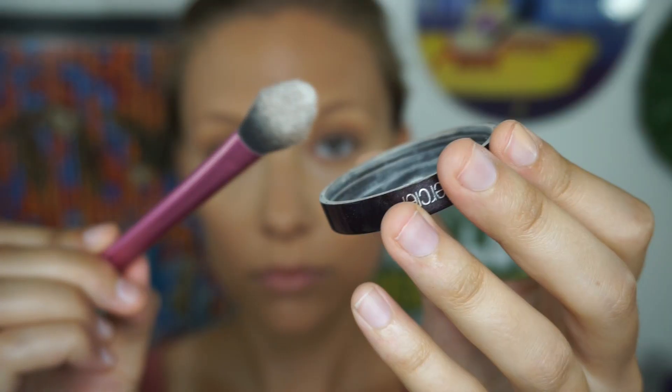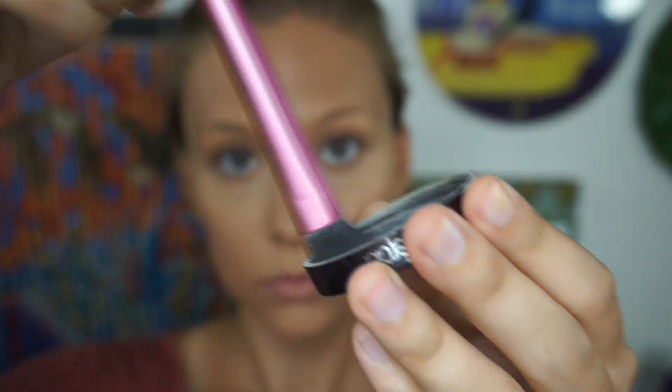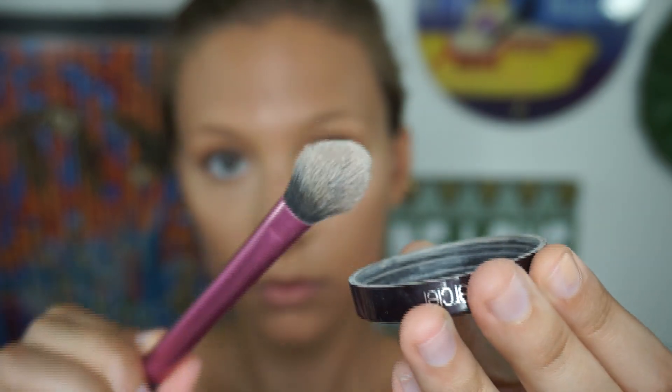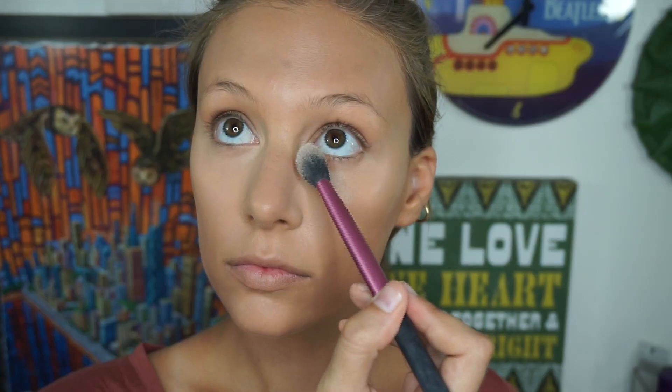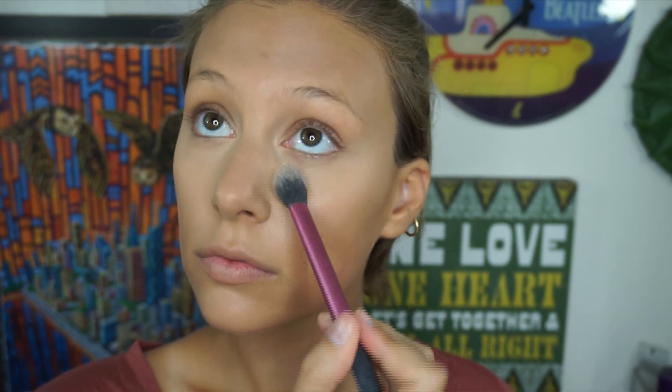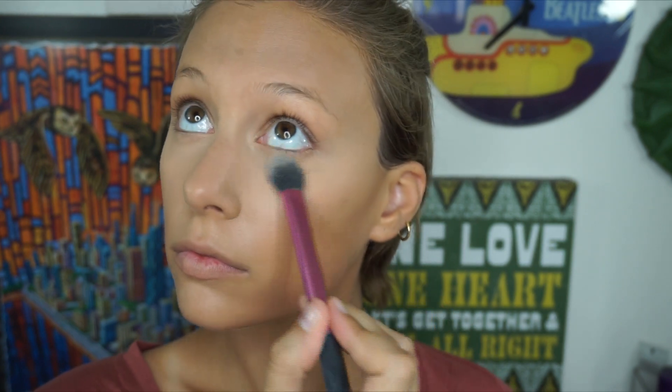On the other side, if you're more comfortable using a brush, I'm using my Real Techniques powder brush, tapping off the excess of the powder, and then bouncing it on top of the concealer so we are not moving or smudging that concealer. We want that perfect finish underneath the eyes, so no creasing.